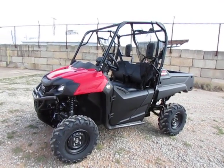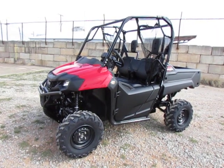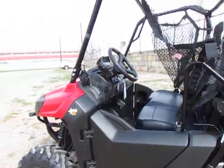Hey y'all, it's Todd with Eddie Heels Fun Cycles. We have a Honda Pioneer 700. This one is just the plain model — it doesn't have power steering.